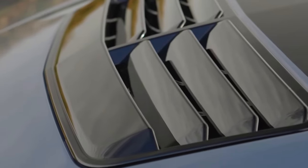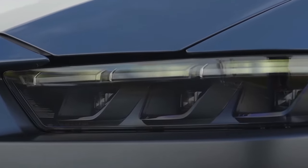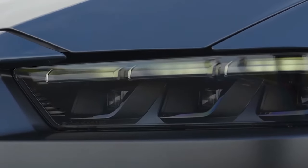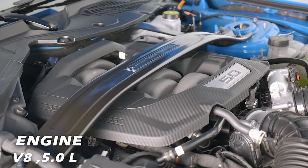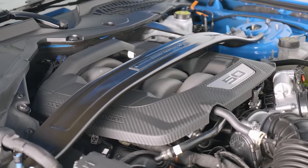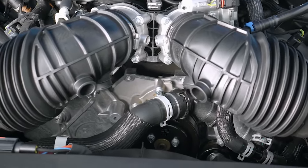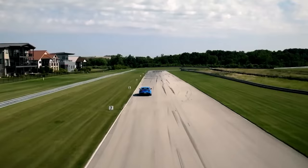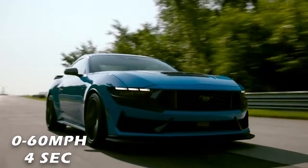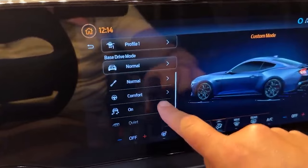Now for the heart-pounding, exhilarating performance of the 2024 Mustang Dark Horse. Under the hood rests a monstrous 5.0-liter V8 engine — a true powerhouse that ignites with a roar, unleashing 500 horsepower and 418 lb-ft of torque. This beast can go from 0 to 60 miles per hour in under four seconds and reach a top speed of over 180 miles per hour. That's insane.